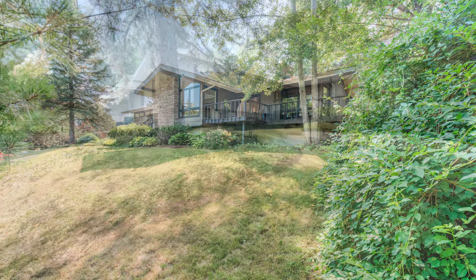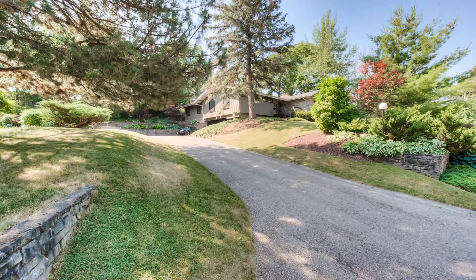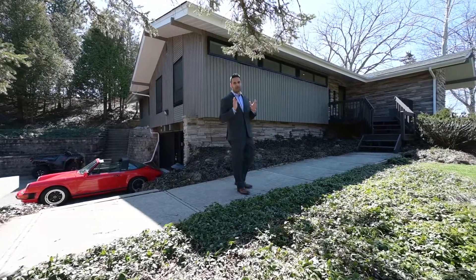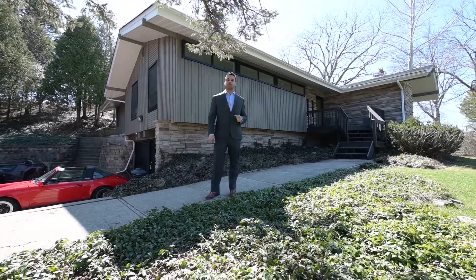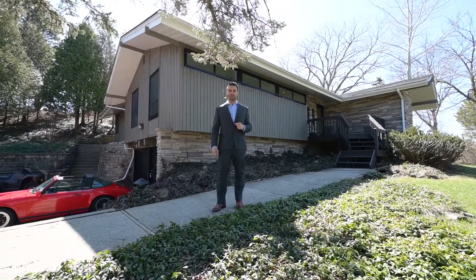Are you looking for that country style home, that Muskoka style home, but you still want to be in the city? Well guys, we've got one for you. Hi, I'm Tony with the Tony Johal Real Estate Team, and welcome to our newest listing at 37 Grand Hill Drive in beautiful Kitchener.